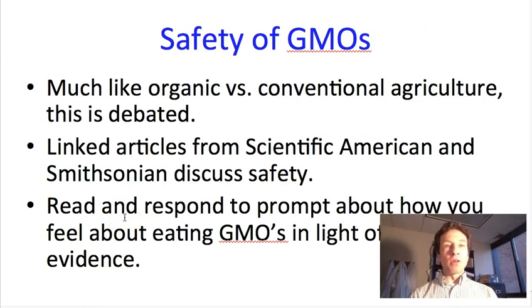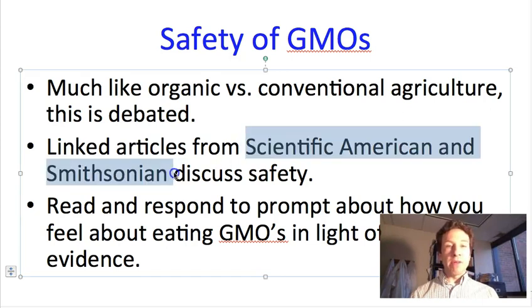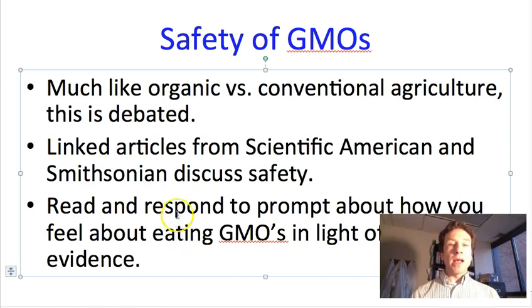One concern that is often raised about GMOs is safety. We already talked about debates in organic and conventional agriculture about relative safety, and similar debates happen with regards to genetic modifications. Instead of talking here about whether it's safe or not, I'm going to point you to a couple of articles. Your book talks about this in the reading about GMOs. In addition, I'm providing two articles — one from Scientific American and one from Smithsonian — that both provide multiple views about safety issues. I'm going to ask you after reading those articles to provide some feedback about whether you think GMOs would be safe and whether you would be willing to eat them. I will not share my opinion because I don't want to bias you.